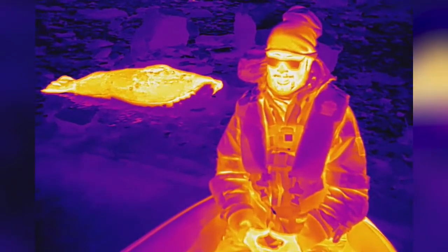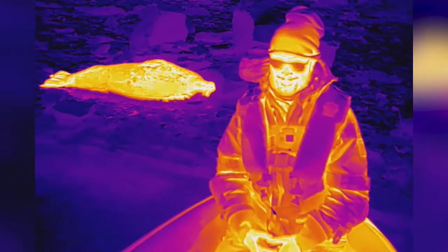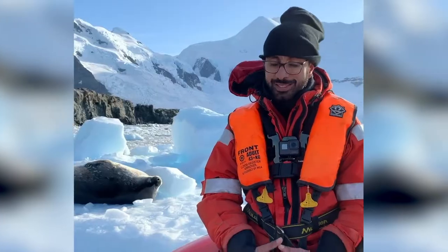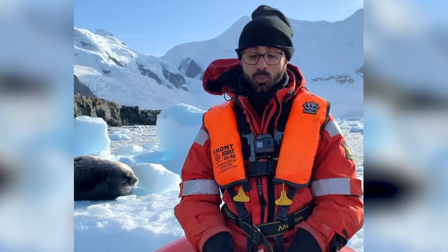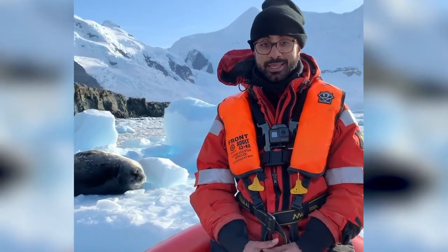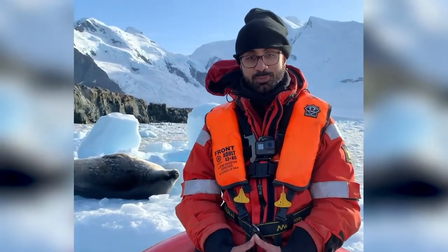And perhaps we might even be able to tell the difference between all the different species of seals by looking at them in UV and infrared. This research is really important because if we are able to confidently tell what's seal and what's rock from our satellite image, we'll be able to confidently get some of the first robust population counts of seals across the whole of Antarctica.